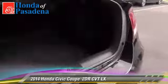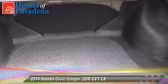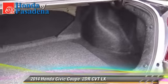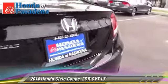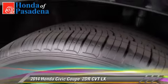Safety features include dual front airbags, traction control, and stability control. Comfort and convenience features include cruise control, air conditioning, and Bluetooth wireless.